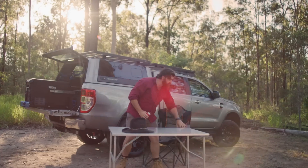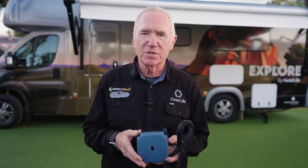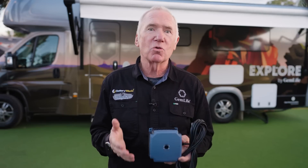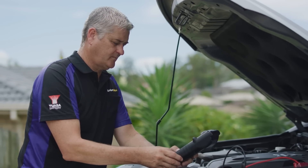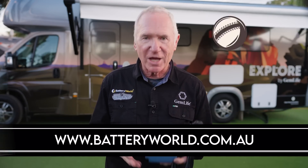Battery World are the one stop shop for all your car, 4x4, caravanning, camping, motorbike and boating batteries, with a huge range of products and expert advice from your local battery expert. Battery World also offers roadside battery assist. For all things Battery World, log on to www.batteryworld.com.au